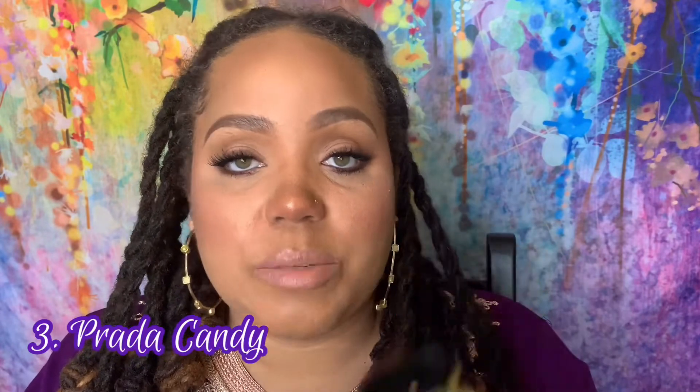Number three is Prada Candy. I went through a full bottle of this and repurchased it in a smaller size because I didn't want huge bottles collecting dust. This is a classic that will stay in my collection for a long time. It's a vanilla scent with caramel and benzoin that gives you this powdery, musky scent. It's beautiful, sexy, fun, and charismatic. If I go through this one I will rebuy it, but I also need to grab Prada Candy Midnight — that one is a beast too.